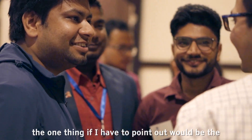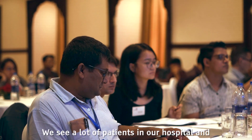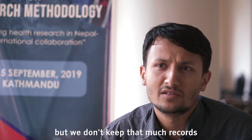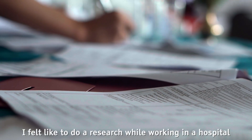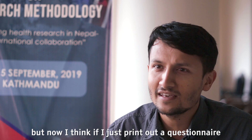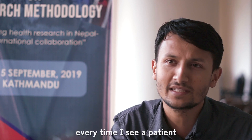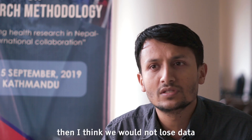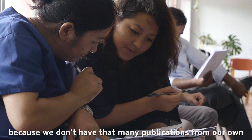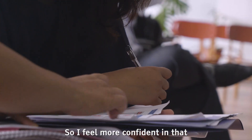The one thing I have to point out would be the ease I feel now towards doing research. We see a lot of patients in our hospital but we don't keep that many records. I felt like doing research while working in a hospital was quite a tedious job. But now I think if I just print out a questionnaire and keep it right there and fill it up every time I see a patient, we would not lose data. Because we don't have that many publications from our own — most of our treatment is based on data from abroad. So I feel more confident in that.